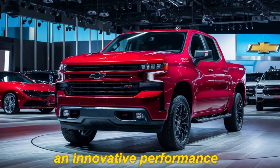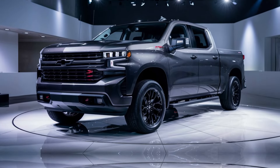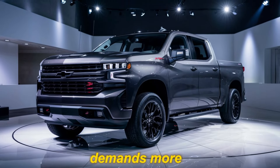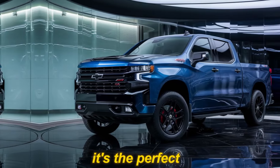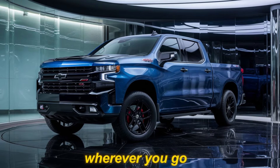Expect advanced suspension systems and innovative performance features that provide a truly exceptional driving experience. The 2025 Chevy Silverado SS is for the driver who demands more — those who crave a blend of power, luxury, and capability. It's the perfect truck for work, adventure, or simply making a statement wherever you go.